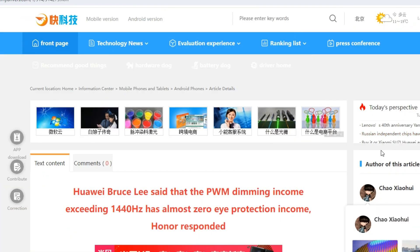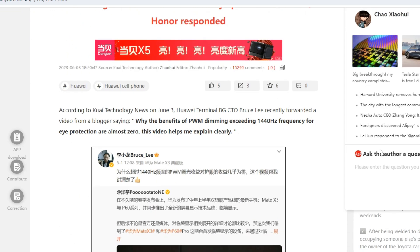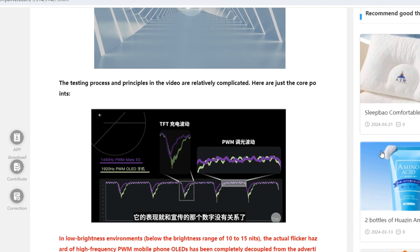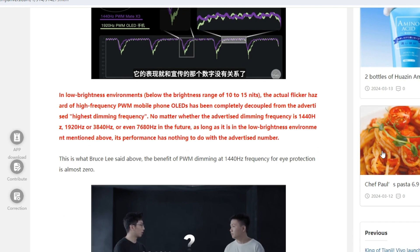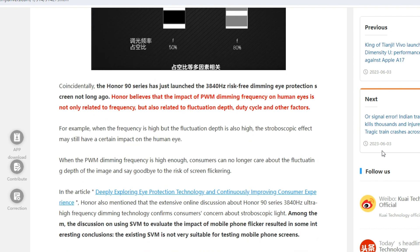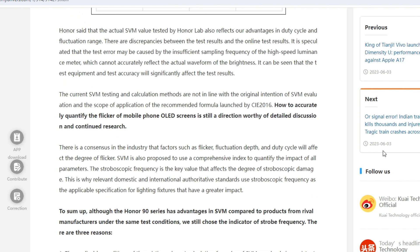In ongoing discussions between Huawei and Honor, an intriguing debate has surfaced regarding the optimal PWM frequency. Huawei contends that up to 1440 hertz offers tangible benefits, while beyond this threshold the advantages become less clear. Conversely, Honor advocates for the philosophy that more is better. A link is included in the description for those interested in delving deeper into this topic.